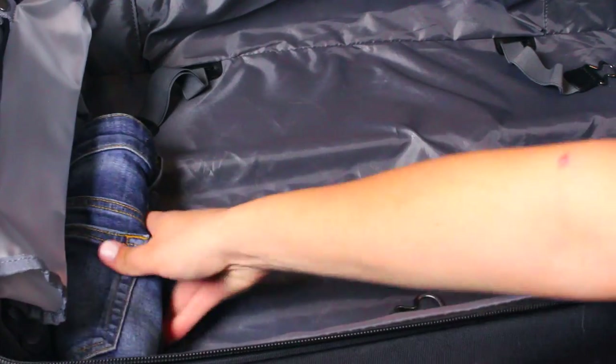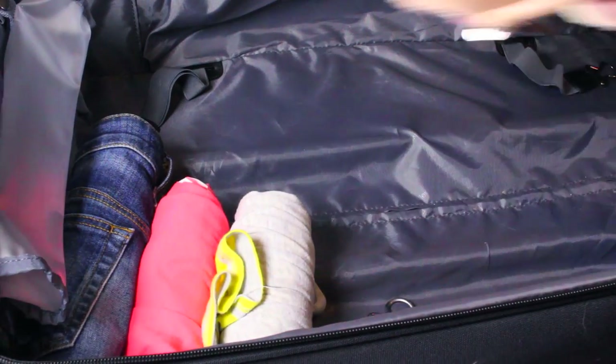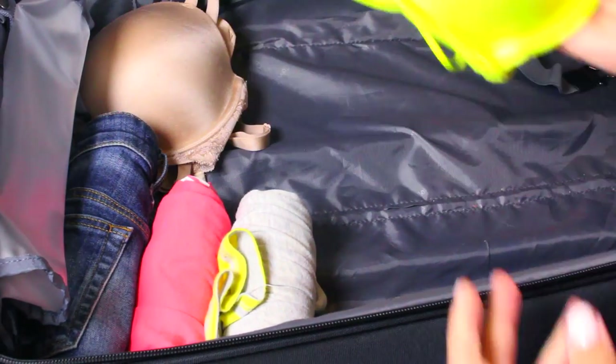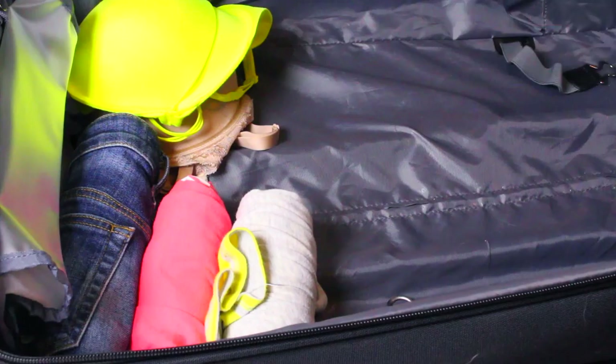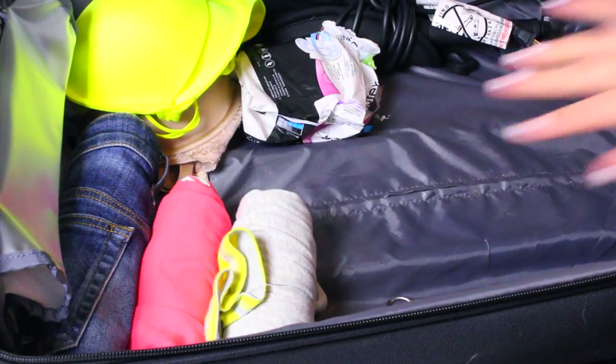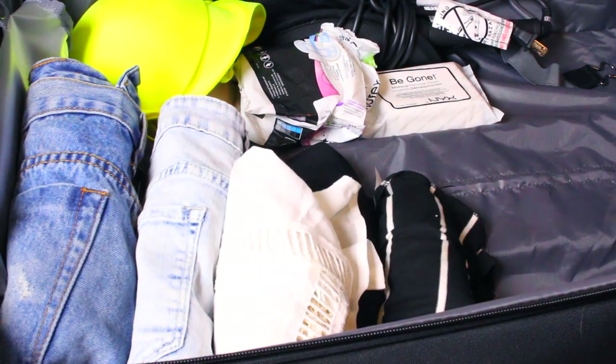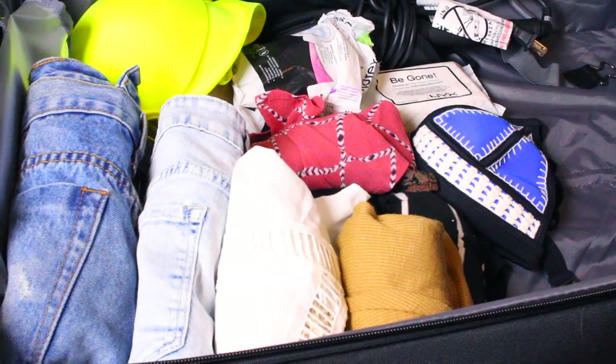Once you've got everything together, put it all in your suitcase and you are all set for your trip. I hope some of these tips and hacks helped you guys — if they did, please give it a thumbs up and let me know in the comments what hacks you have, because I love finding new ones. Thank you so much for watching and I'll see you in my next video!